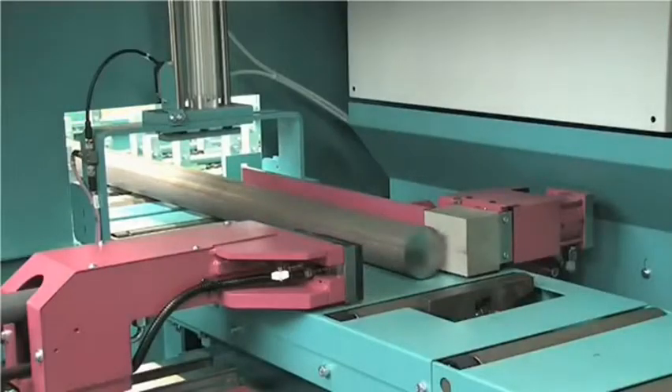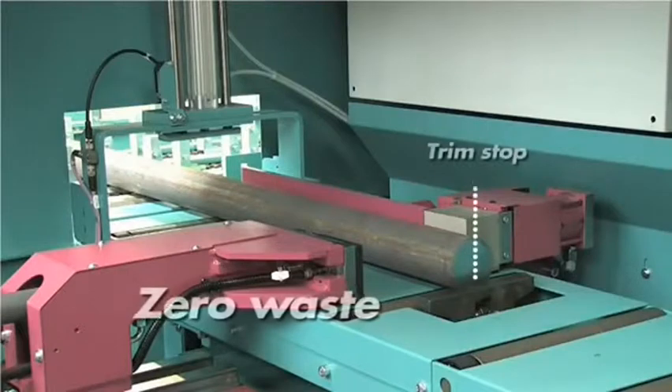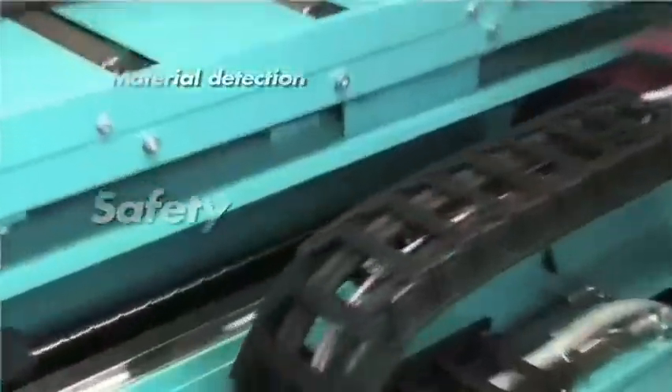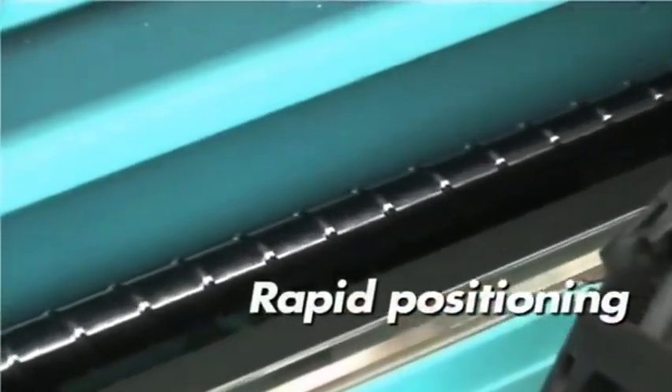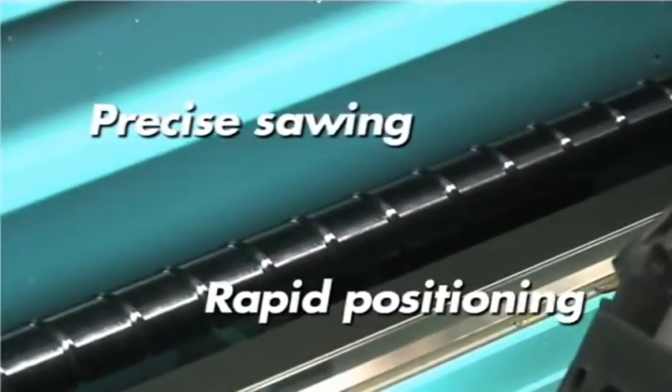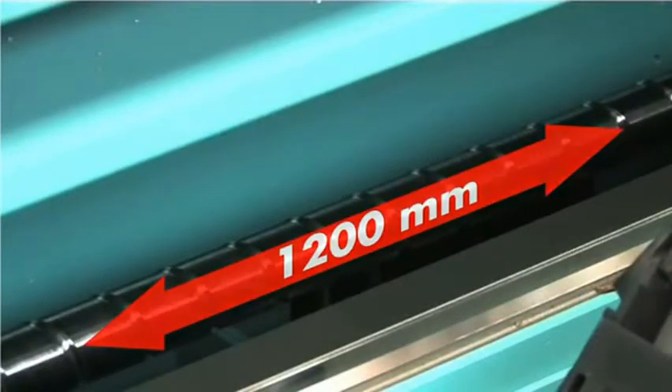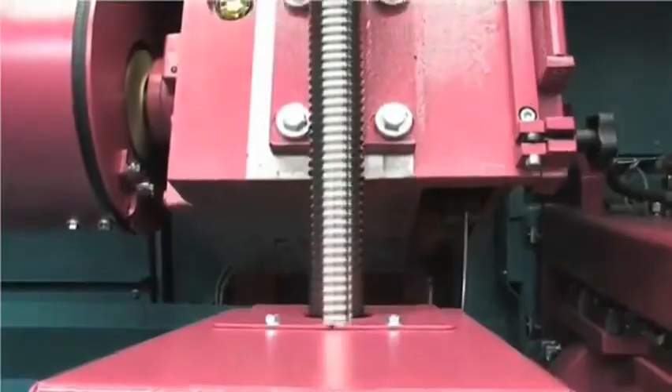Material is simultaneously measured and compared with pre-programmed data so that every cut is in precisely the right place. Production then really takes off. Material is fed via ballscrew servo to the correct position at high speed in a single stroke — the turbocharger for your production line.